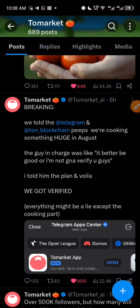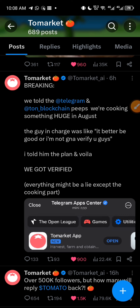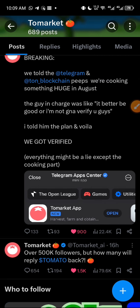Check this post — it says: 'Breaking, we told the Telegram and TON blockchain team we are cooking something huge in August.' Basically, when you're about to list a project, that's when you have to communicate with the blockchain you are going to list on. So I think ToMarket is going to list their Tomato token this August. The guy in charge was like, 'It better be good or I'm not going to verify you guys.' You only get verified by the TON blockchain when you're about to list or launch — and they have launched already, so they are going to list.